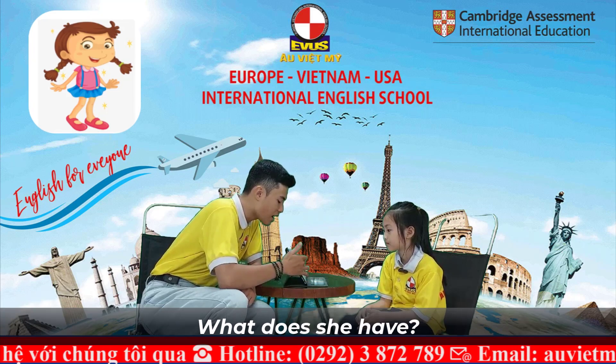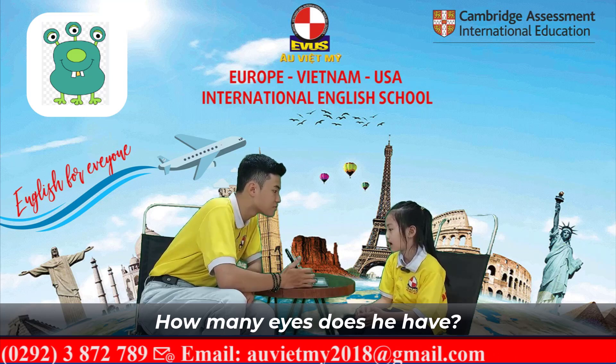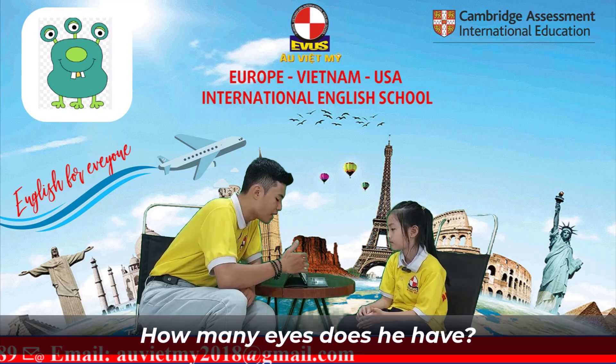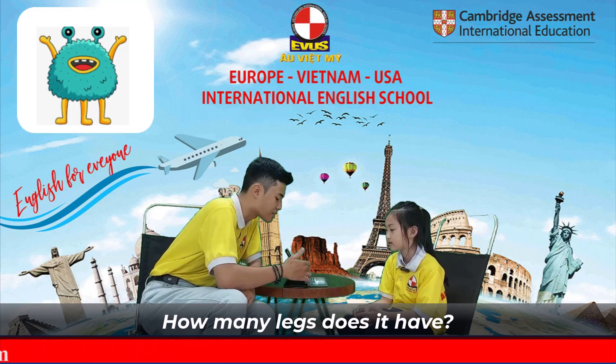Now, how many eyes does he have? It has three eyes. How many legs does it have? It has three legs. Okay.